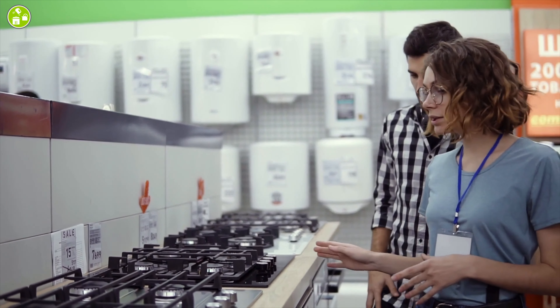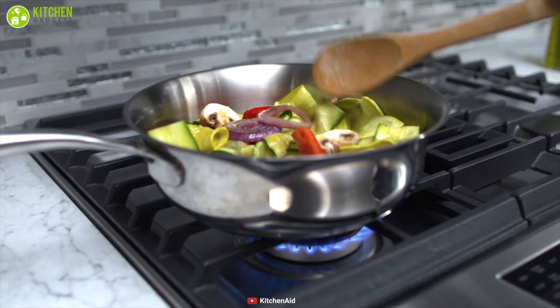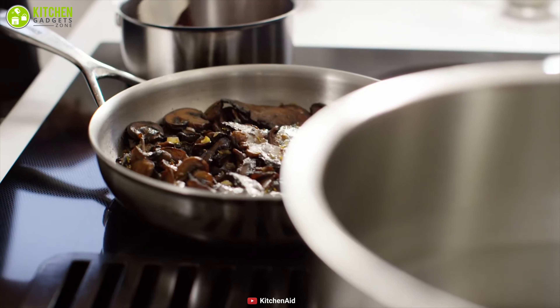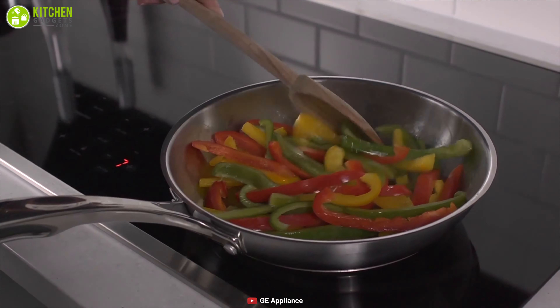Generally, gas cooktops are cheaper to purchase than induction varieties because they are less complicated to manufacture. However, induction cookers are cheaper to run than gas, partly because they use electricity and heat your food more efficiently.